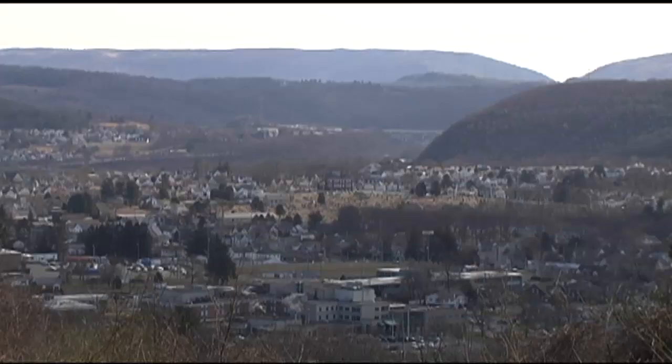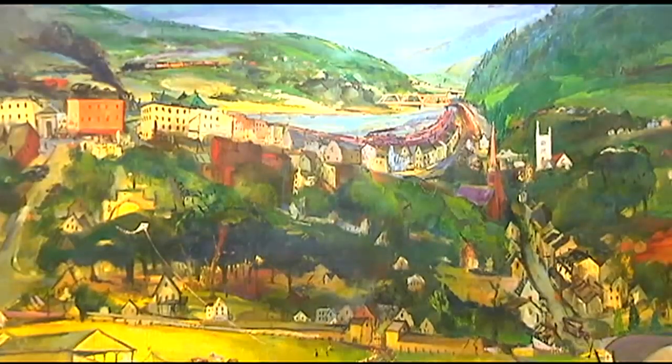A Carbon County setting, now able to be seen forever. Bo Koltnow, 69 News.